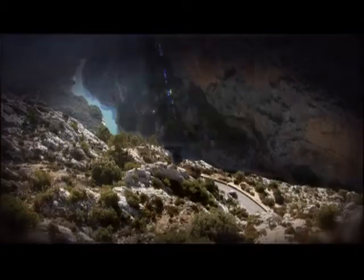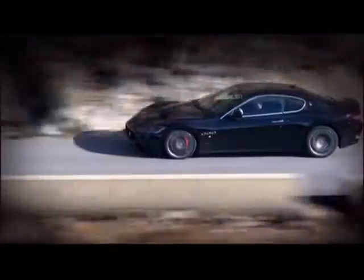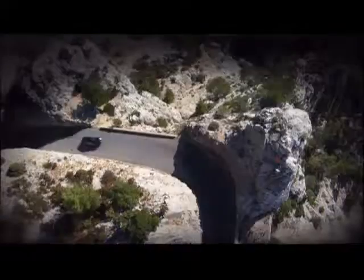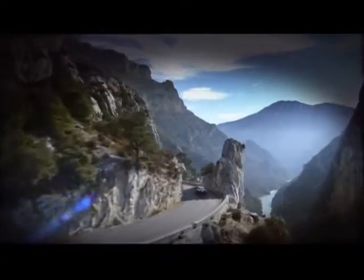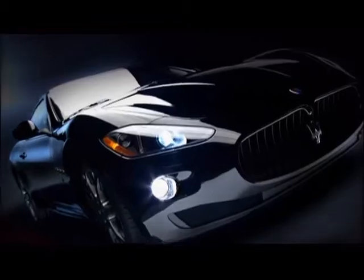Meanwhile, those continental hot bloods have dragged another thoroughbred kicking and screaming out of Italy and hit the curves for a taste of the French Alps. Oh, the power and the passion. This is a club that even your mother wouldn't approve of. It may be just for the weekend, but hey, what the heck — leave the kids at home.